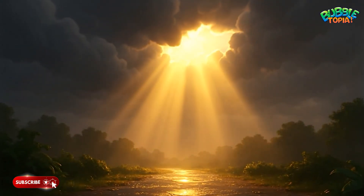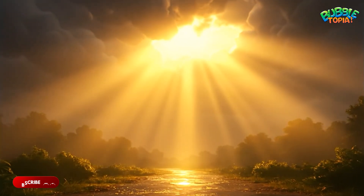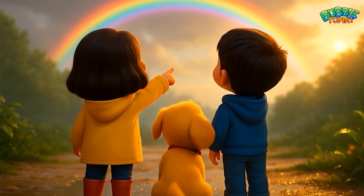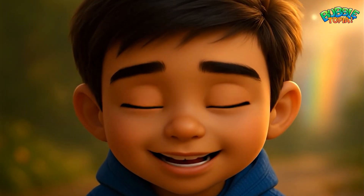Just then, a warm ray of sunlight peeked through the grey clouds. "Ryan, look! There's something colorful in the sky!" "Wow! It's a rainbow!"